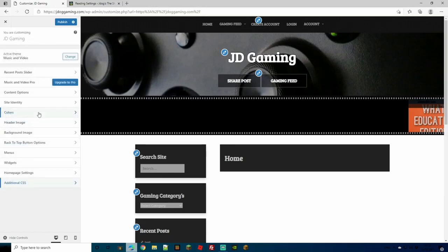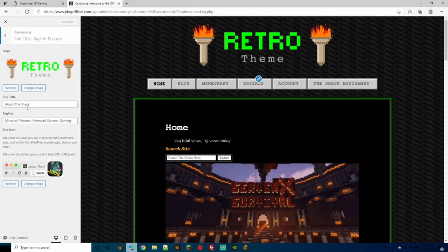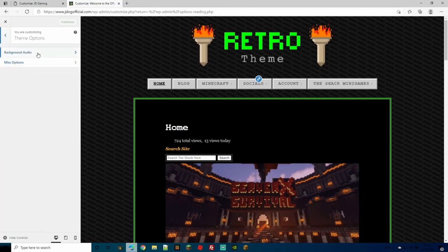Now that we've covered most customization points, let's head to the other site to check its options. Many are the same standard ones you'll always find — site title, tagline, logo, as we saw before. One different button here is Theme Options, which has background audio and miscellaneous options. You can actually select a file to play in the background as people view your site to help set a theme or feel. There are other misc options like showing blog author links, blog dates, comment links, and post featured images.